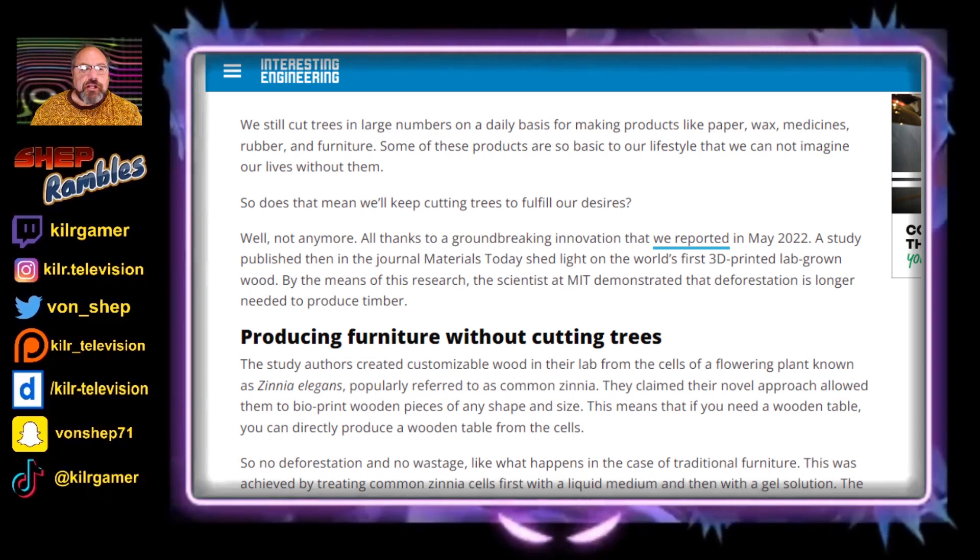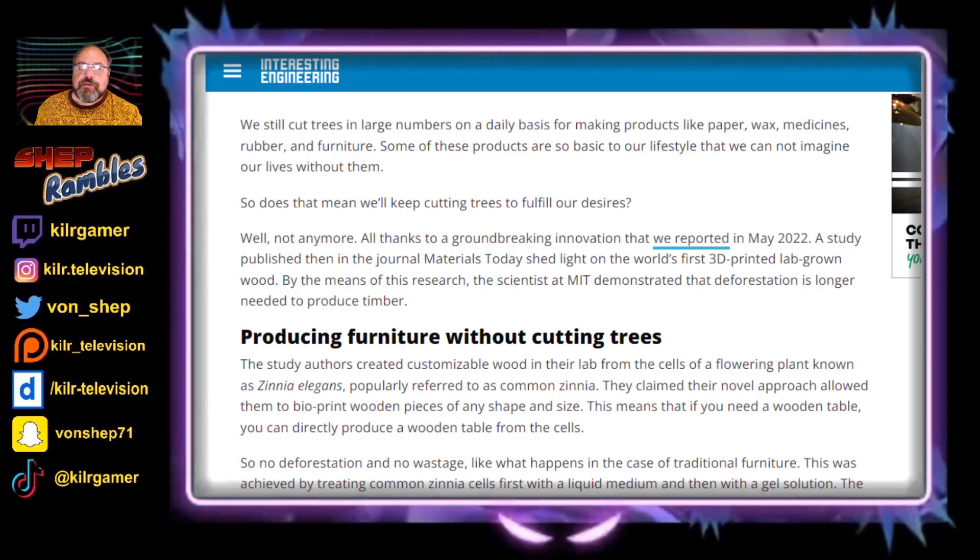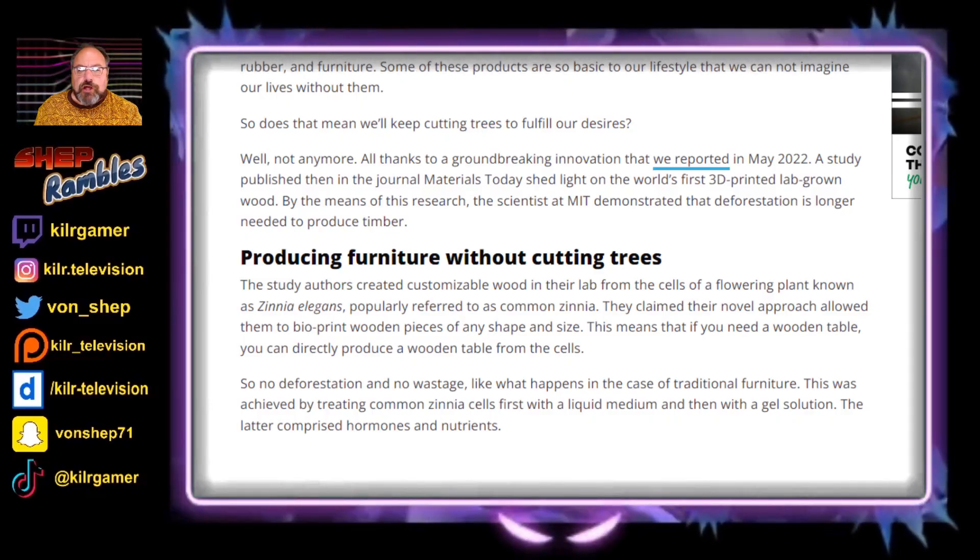Back in May of 2022, a study published in the journal Materials Today shed light on the world's first 3D printed lab-grown wood. By means of this research, scientists at MIT demonstrated that deforestation is no longer needed to produce timber. In this study, they created customizable wood in their lab from the cells of a flowering plant known as Zinnia elegans, popularly referred to as the common Zinnia. They claimed their novel approach allowed them to bioprint wooden pieces of any shape and size.